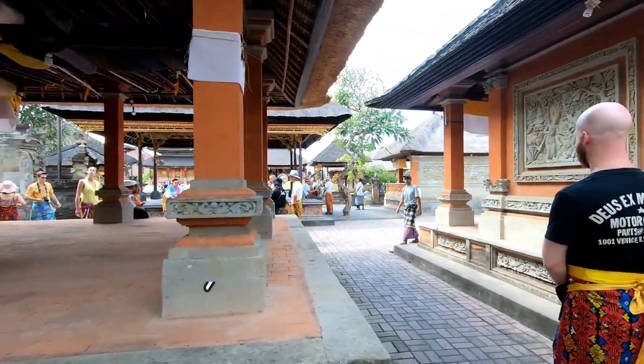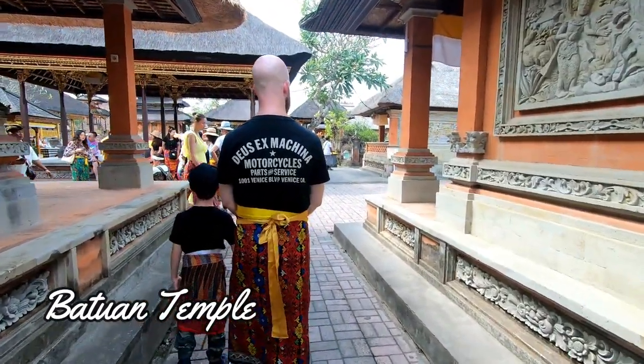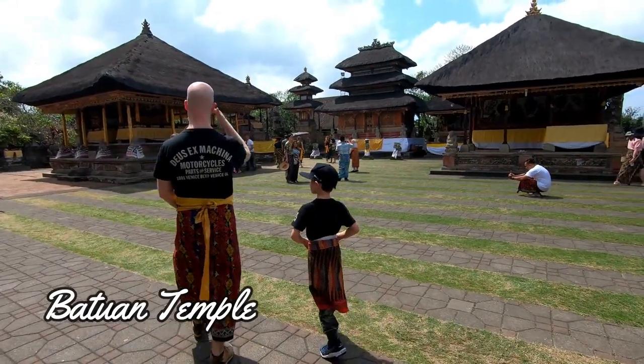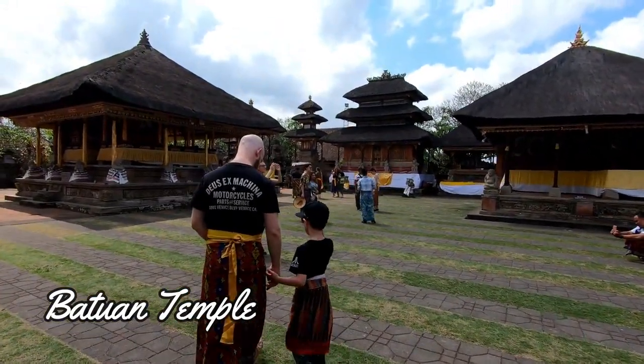We arrived in Batawain village and started exploring the village temple known locally as Pura Puse. This ancient structure dates back to the 11th century. It was quite impressive.